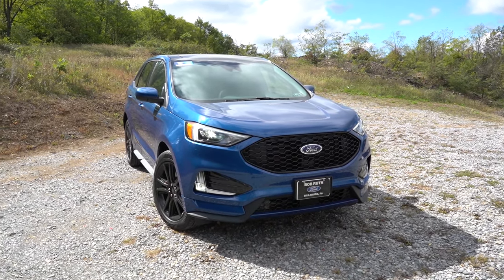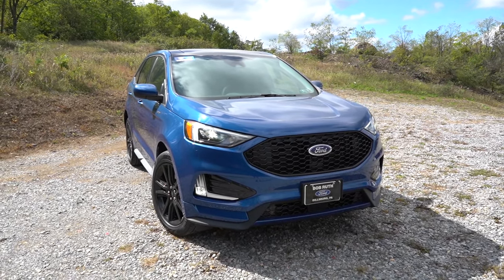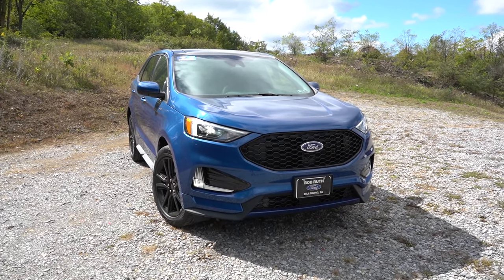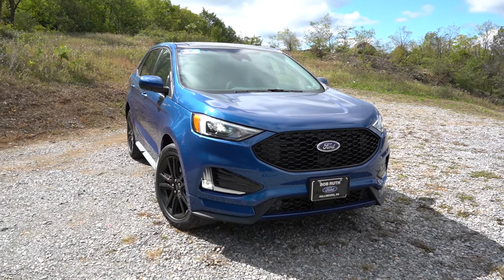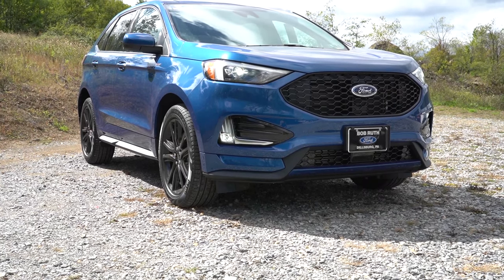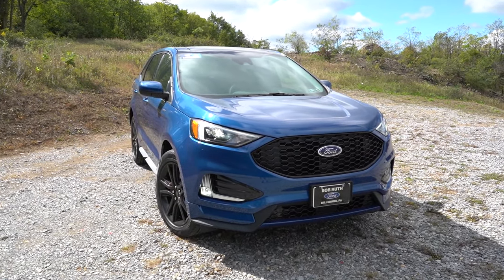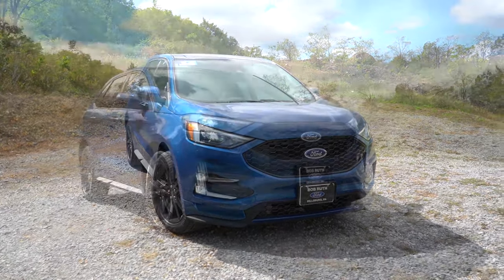The front grille differs by trim level: a silver diamond design for SE and SEL, a black mesh design for the ST Line — which we have today — and the ST as well, and a thicker silver design for the Titanium. Chrome accents are added toward the bottom for the SEL. LED headlights come standard on all trim levels, including automatic high beams that dim when oncoming vehicles are detected and bounce back up when they're gone.